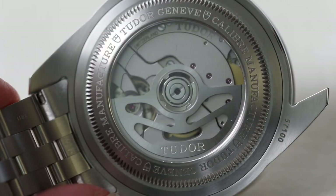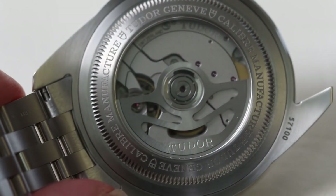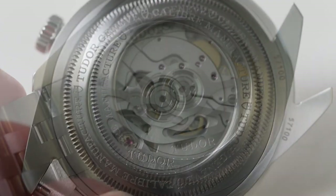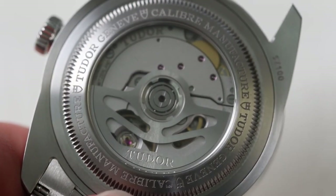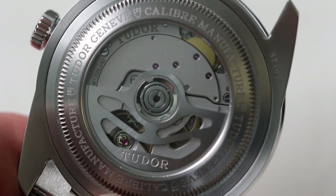Finally, we have the case back, where we can see an exhibition crystal showing off the beautiful in-house movement working away. The rest of the case back is composed of brushed steel and contains the relevant watch details and branding engraved on there.